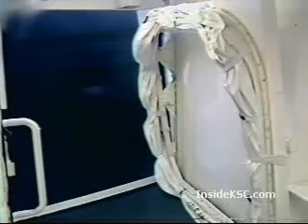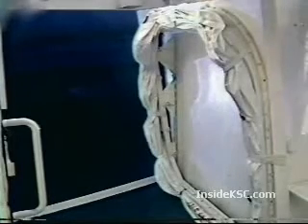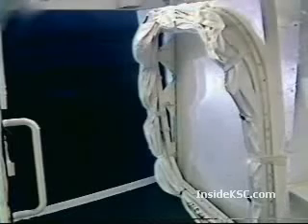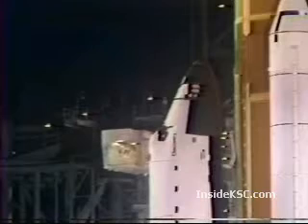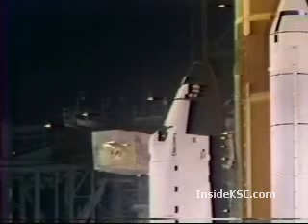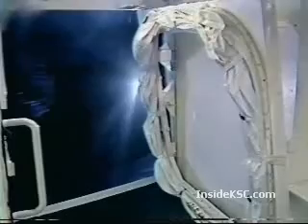Houston is presently sending a final update to the onboard computers for antenna management. This tells the antennas which way to look to find the TDRS satellite and also the ground tracking stations. The AC electrical bus sensors have been placed in monitor by pilot Dick Covey. T-minus 6 minutes 45 seconds and counting.